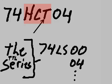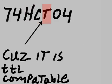Why can you use the HCT with TTL series chips? Because it is TTL compatible. Let's keep this short. Logically yours, George Bull.